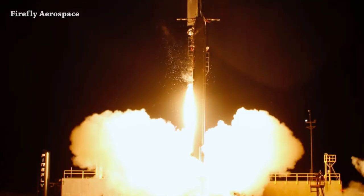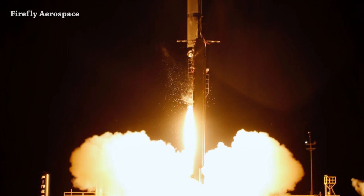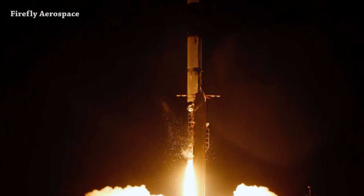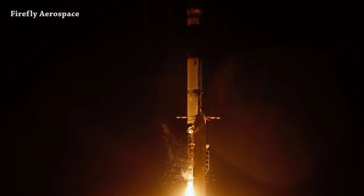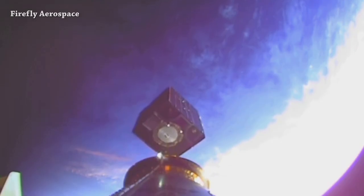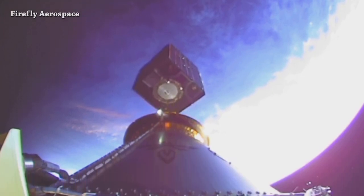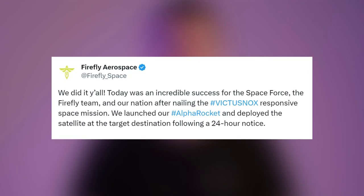Firefly Aerospace successfully launched its third Alpha rocket following 24-hour notice from the US Space Force Space Systems Command to complete final pre-launch operations and mission preparations. They successfully deployed the Victus Nox spacecraft.